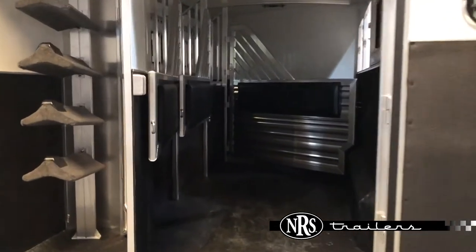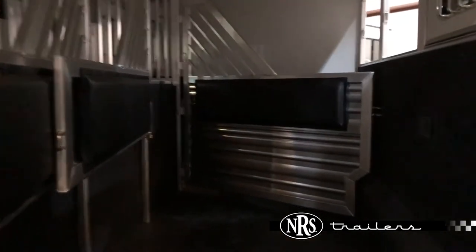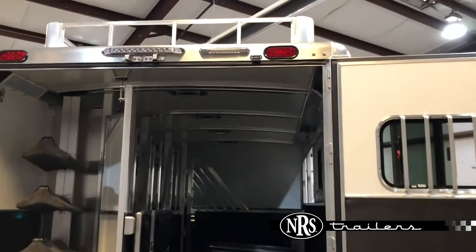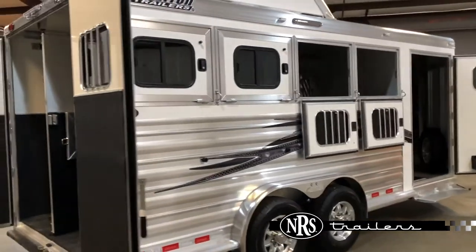Inside the horse compartment: pads on all the dividers, rubber on all the walls, rubber on the floor. The first stall's got a stud panel. Airflow dividers, and there are four roost vents. There's a load light, and there's a drop-down window on the rump side as well.